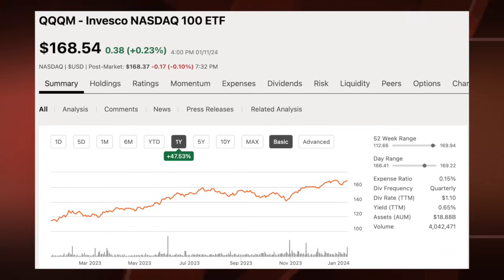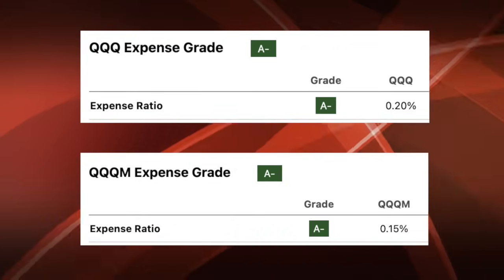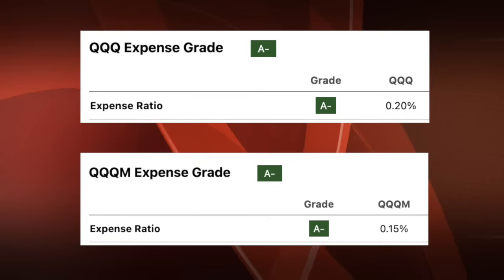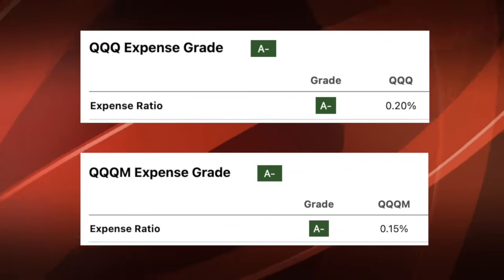Over the past 12 months, QQQM is up nearly 50%, the exact same return as QQQ. The holdings and sectors are the same across both ETFs. However, the differences come down to size and the expense fee. The expense fee for QQQ is 0.20%, while the expense fee for QQQM is 0.15% — a 0.05% difference between the two ETFs. Think of the expense fee as the fee you pay management for managing the fund.